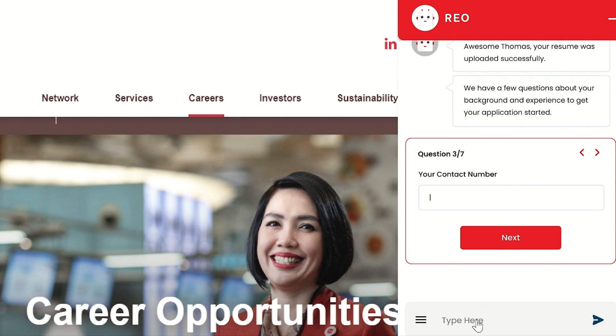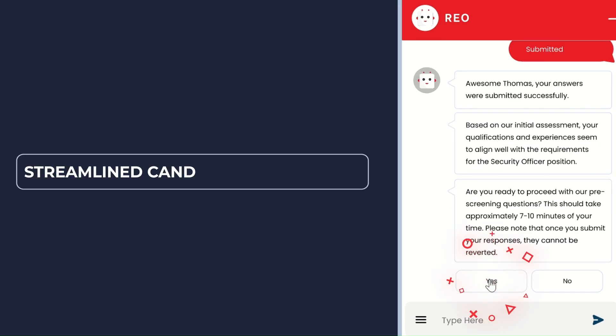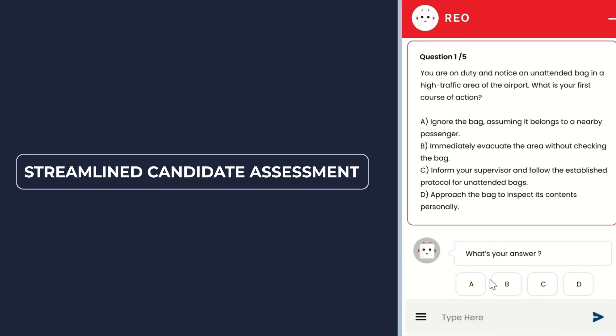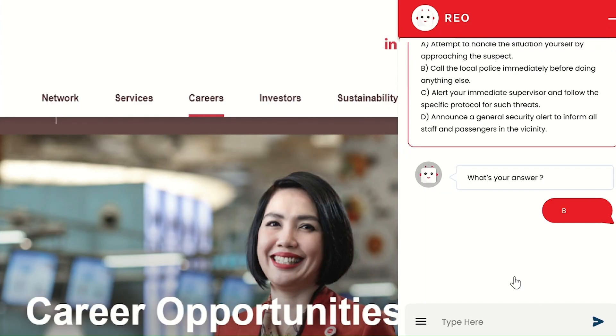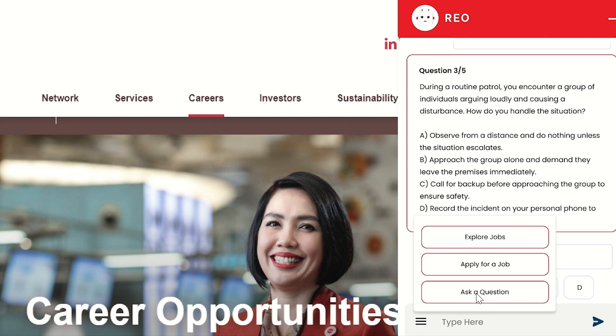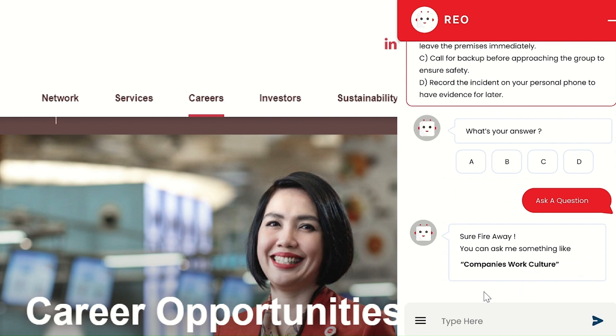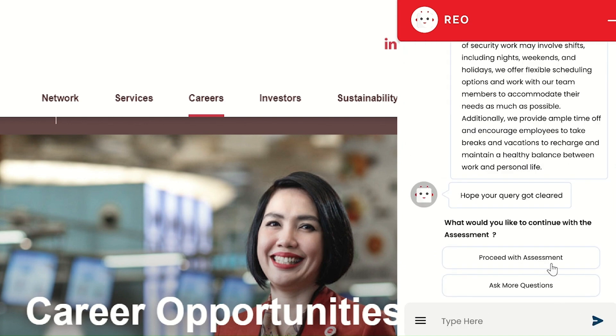On top of this, RIO can also automatically generate scenario-based pre-screening questions based on the job descriptions and candidate CVs. By harnessing advanced AI, RIO provides pre-screening questions to assess candidates' qualifications, experience, and suitability, ensuring that only the most compatible candidates proceed. This significantly boosts the efficiency and effectiveness of the recruitment process.